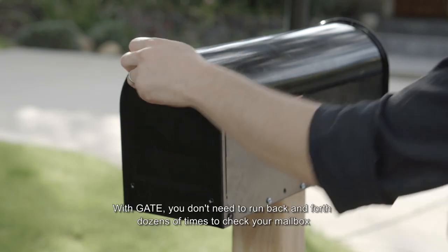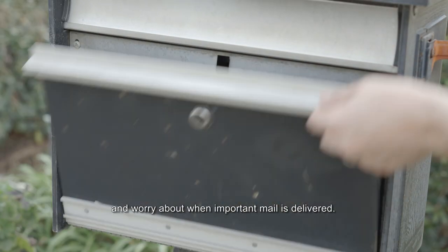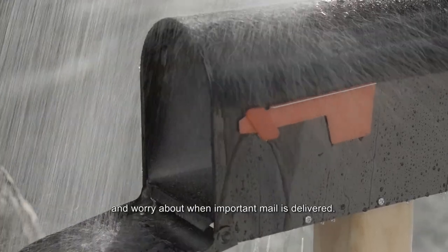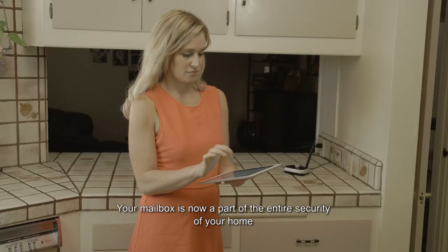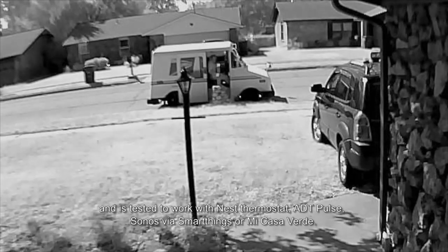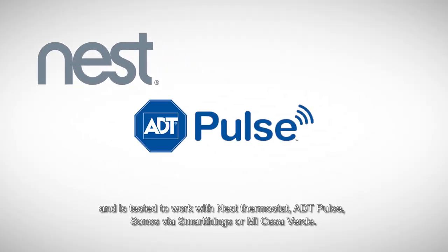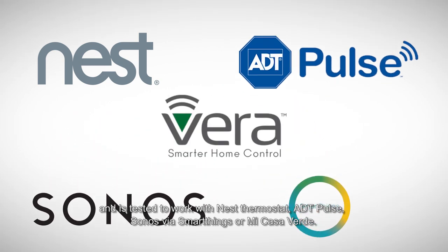With GATE, you don't need to run back and forth dozens of times to check your mailbox and worry about when important mail is delivered. It's simple and convenient. Your mailbox is now a part of the entire security of your home and is tested to work with Nest Thermostat, ADT Pulse, Sonos via SmartThings, and Omi Casa Verde.